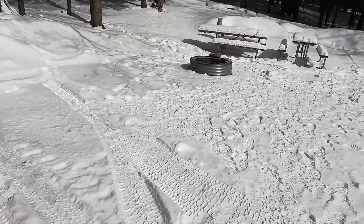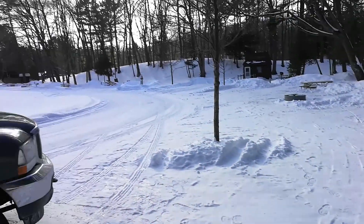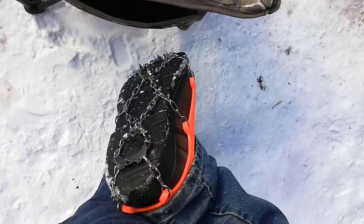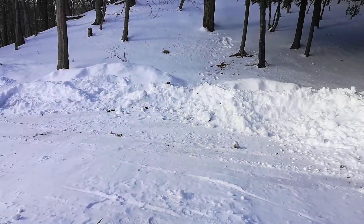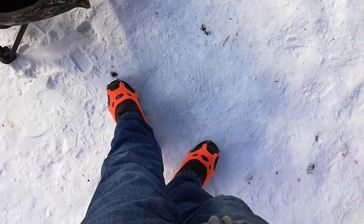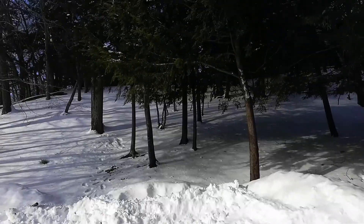I'm gonna grab this leftover wood so I can use it to start the fire easier — looks like it's dry. Fire's been going for a bit. About four o'clock now, trying out these ice cleats because last time I tried walking up there I slid down. It doesn't look that steep but it gets pretty steep up top, so I'm gonna try these out.